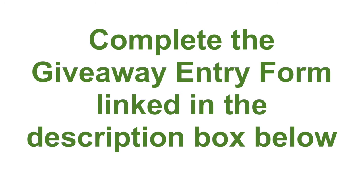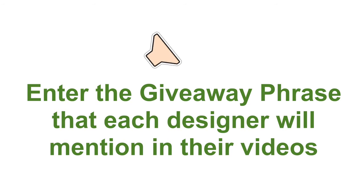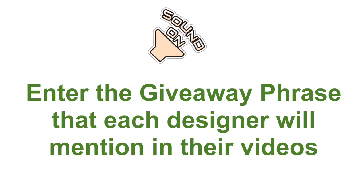For this giveaway, you can have multiple chances to win. You can complete the form for each video that you watch in the hop, so at each stop on the hop, listen out for the giveaway phrase that each team member will mention in their video and enter that into the giveaway entry form.